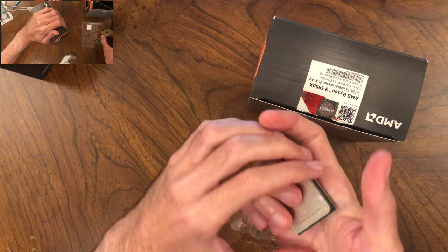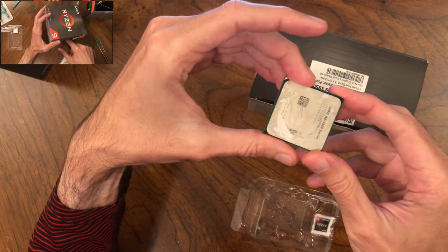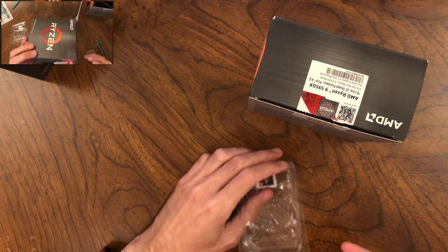The fake chip itself is doctored to look like the chip the box is supposed to contain. In my case, it was a sticker that matched the text and graphics of the real chip's surface.